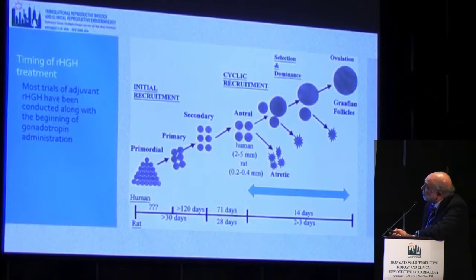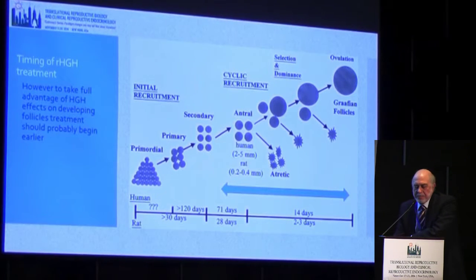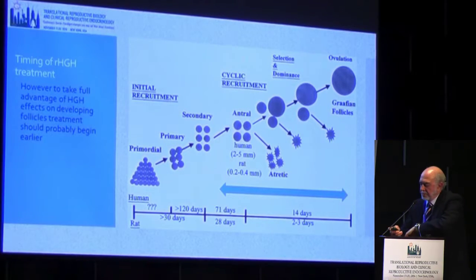As Dr. Gleischer mentioned, if growth hormone is going to be effective, we wouldn't want to begin treating only in the last two weeks, but would want to extend that treatment earlier to affect the antral follicles. If you don't build a better antral follicle, you're not going to build a better follicle at the end of the day. That is where we are in our thinking — we began treating people for six weeks in our trial.